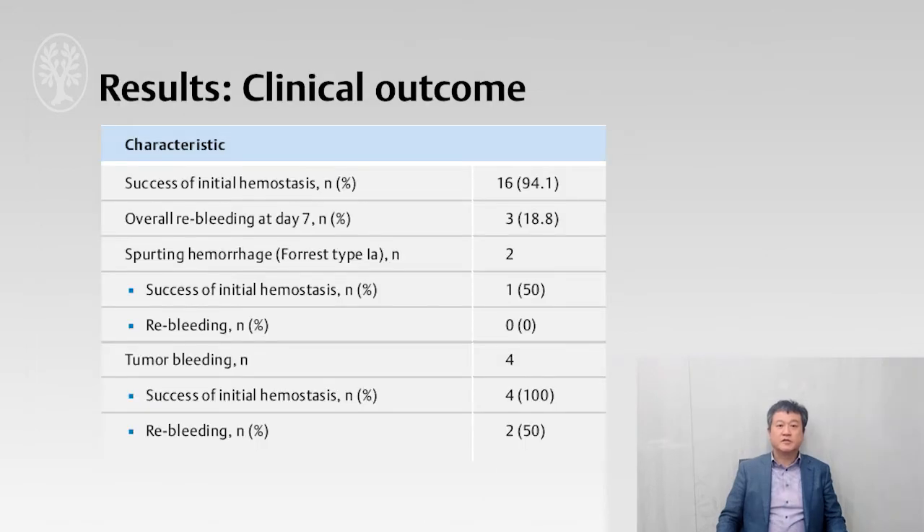This slide shows the results. Successful initial hemostasis was achieved in above 94% of patients, and failed in only one patient who had ulcerous spurting bleeding. Rebleeding within 7 days occurred in 3 patients, approximately 19%. Among them, 2 patients had tumor bleeding and 1 patient had peptic ulcer bleeding with liver cirrhosis. No further rebleeding occurred within 30 days. Regarding safety, there was no adverse event related to this powder.